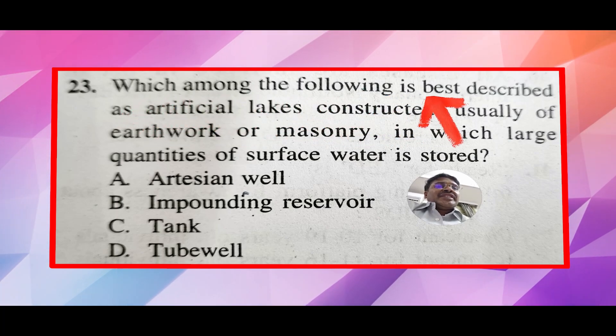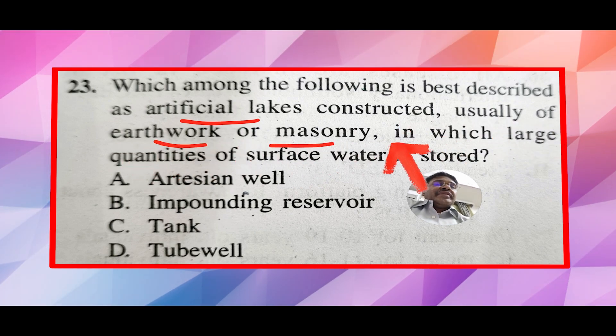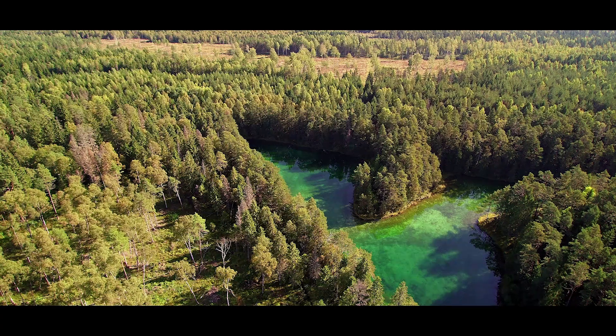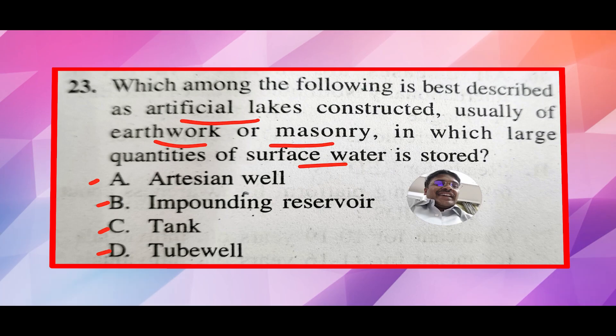Which among the following is best described as artificial lakes constructed, usually of earthwork or masonry, in which large quantities of surface water is stored? A. Artisan well, B. Impounding reservoir, C. Tank, D. Tube well. So, what is the correct answer?